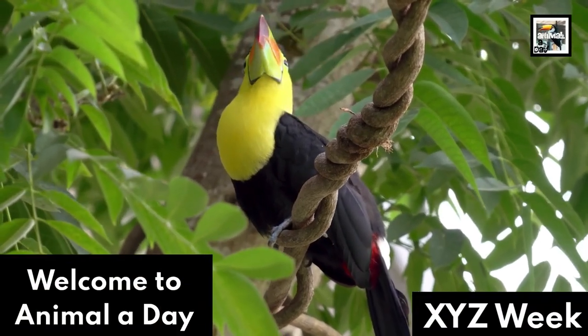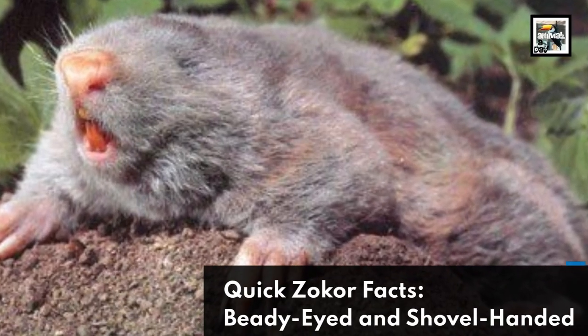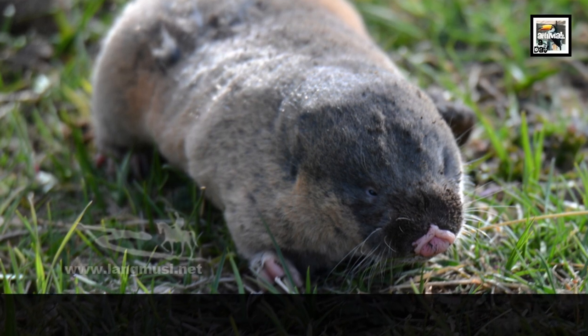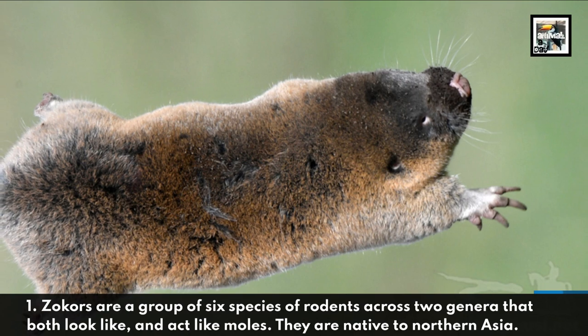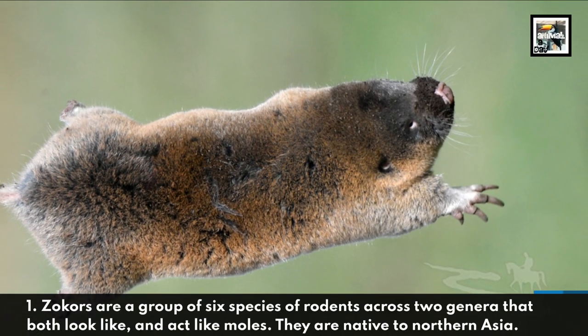Welcome to Animal A Day XYZ Week 10 Zocor Facts. Zocors are a group of six species of rodents across two genera that both look like and act like moles. They are native to Northern Asia.